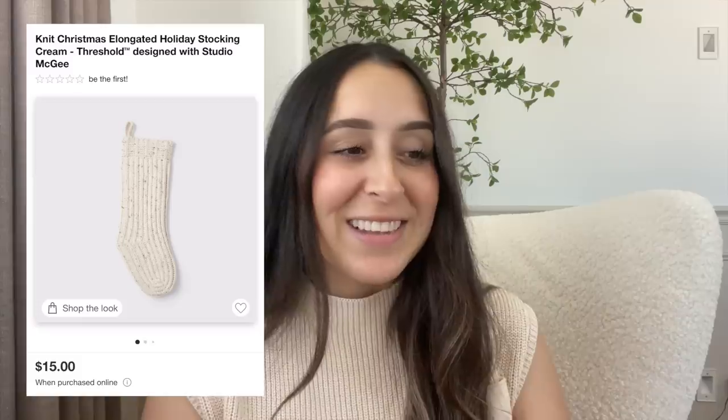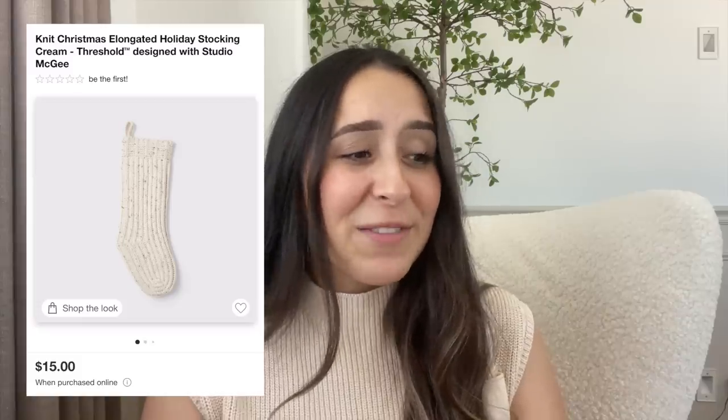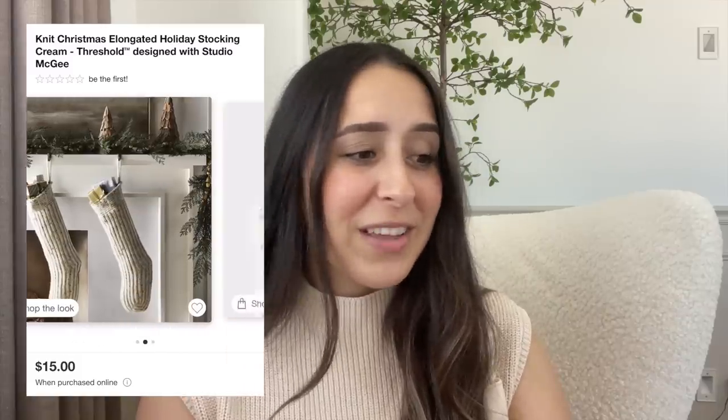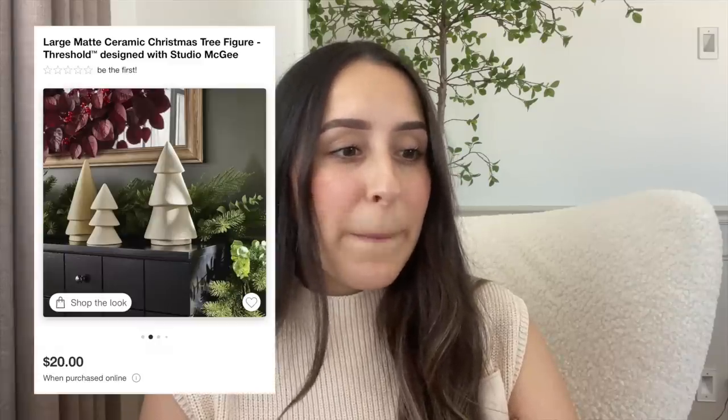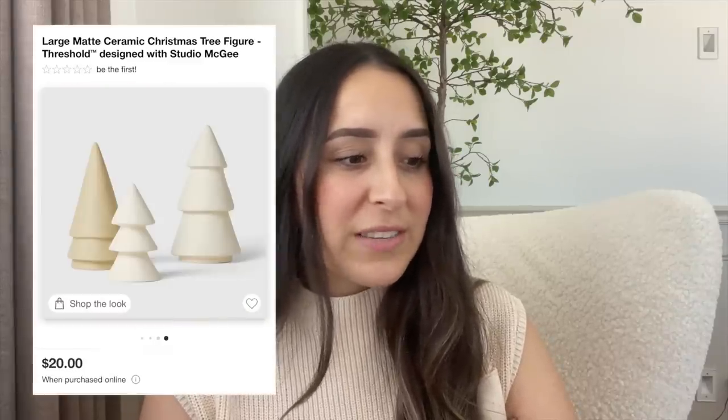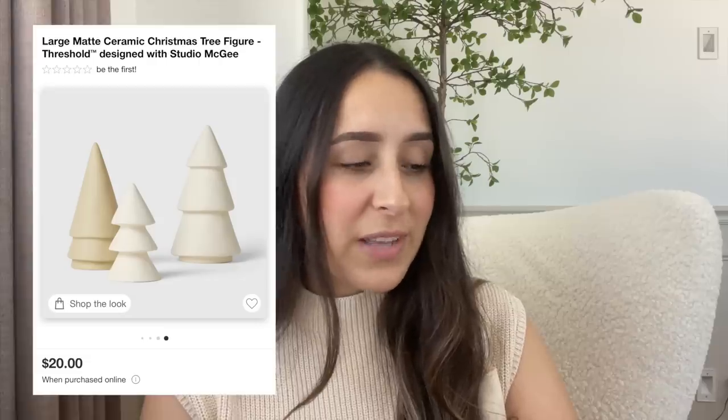They also came out with this beautiful knit stocking in a cream color. I love the texture of this one and I love how it has little specks of brown. You can definitely mix and match or get four of them and they would look so pretty. That one is $15, which is not bad at all — I think that's a great price for such a beautiful stocking.